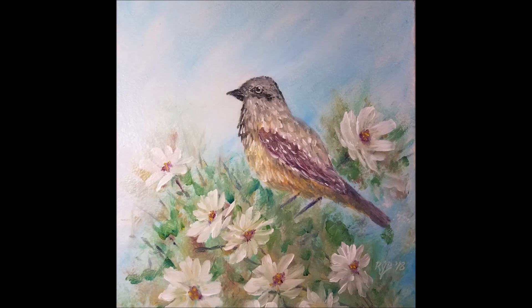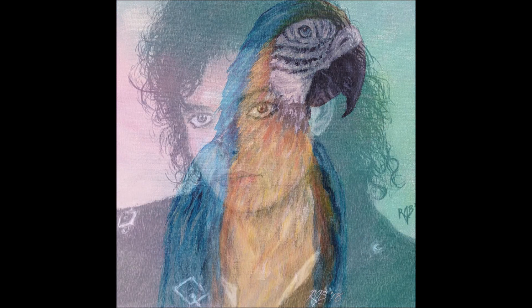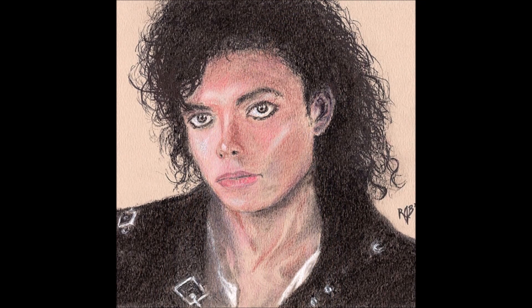This first one is a pencil drawing of Mr. Bean - great likeness, I love the loose style, really well done. The second one is a bird in a daisy bush, an acrylic painting done in a traditional style - the bird stands out really well without the flowers overpowering it. Next is a unicorn, another acrylic painting - I love the face on this, it's really cute. And here's Michael Jackson done in pastels - quite a nice likeness, rest in peace Michael.